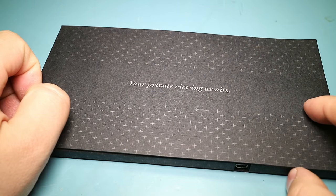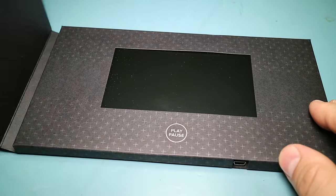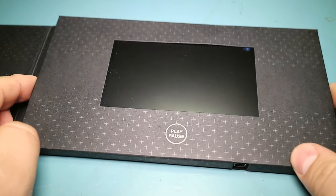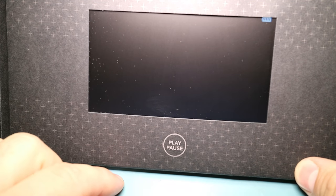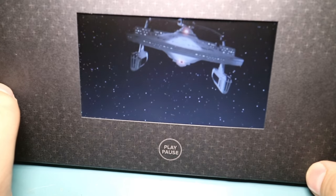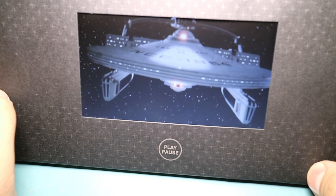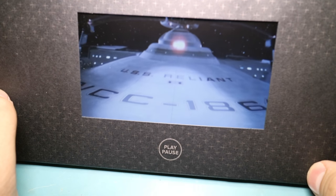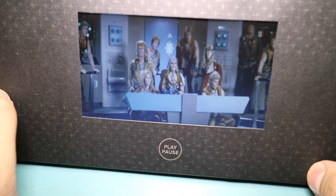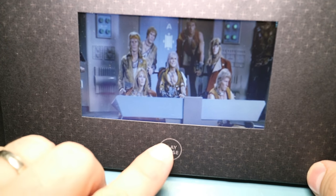Because the device just shows up as a regular drive with a single MP4 file on it, it's pretty easy to change it. [Demonstrates custom video playing] 'Slow to one half impulse power... Let's be friends... Slowing to one half impulse power.'